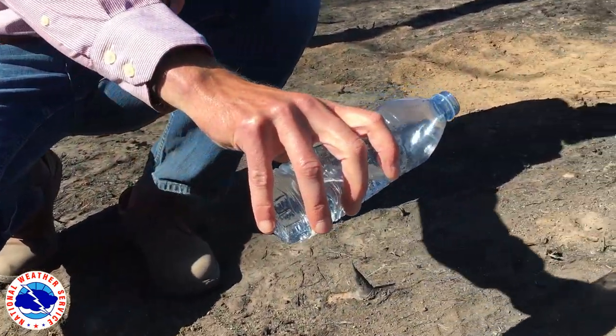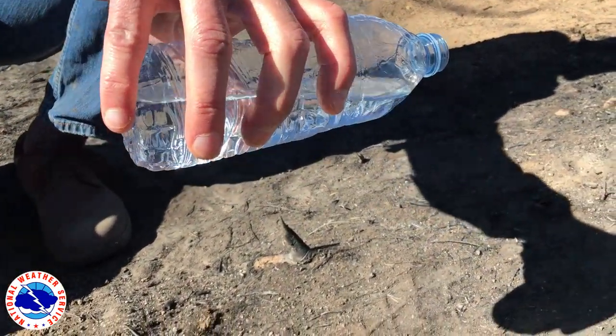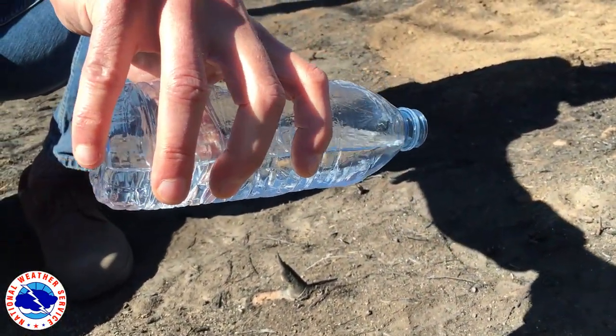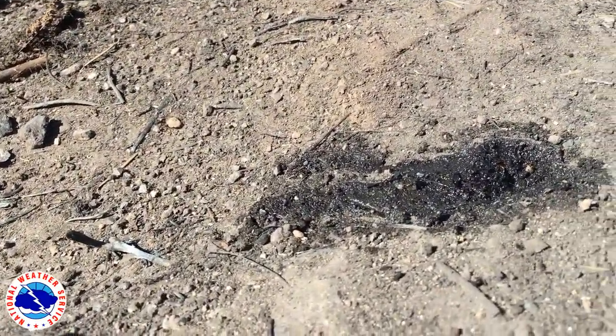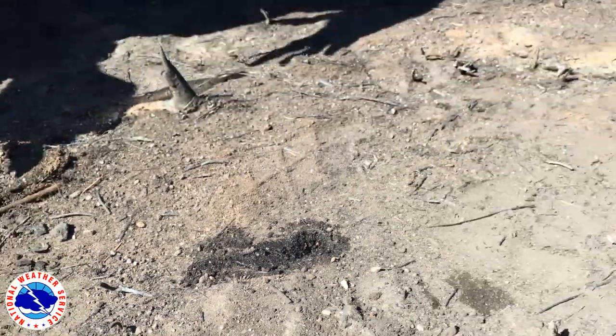I'm going to start by taking some water and just dumping it on the ash on top of the soil, and we'll see what happens. You can see that soaked in pretty quickly — almost immediately.